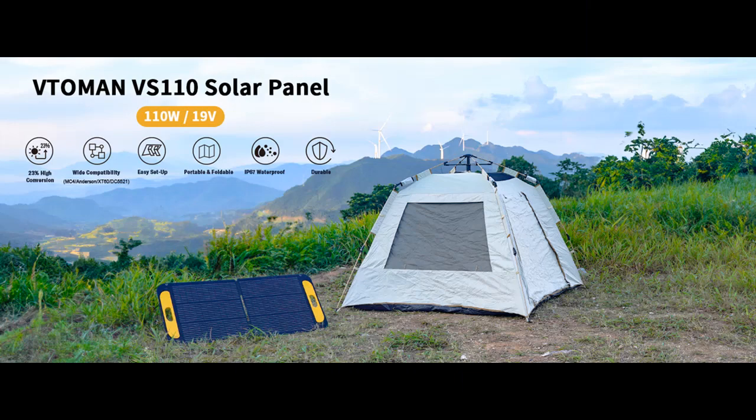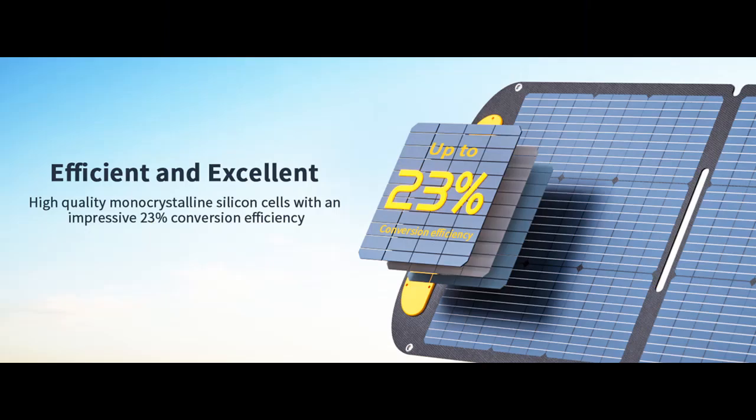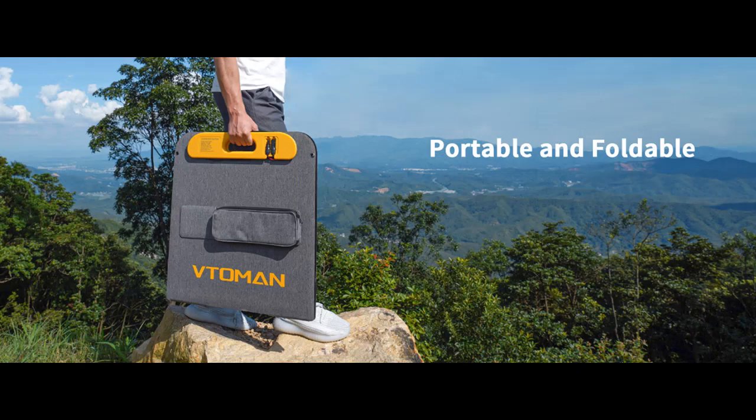Portability Redefined. The VITAMIN VS110 takes portability seriously. Its foldable design allows it to shrink into a compact size, enhancing its ease of transport. This portability is a game-changer for outdoor enthusiasts and off-grid adventurers. When folded, it measures a mere 25.6 x 23.7 x 1.4 inches and weighs just 12.5 pounds. It's your companion for on-the-go power generation.